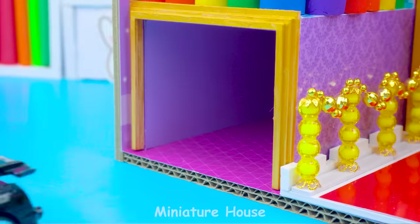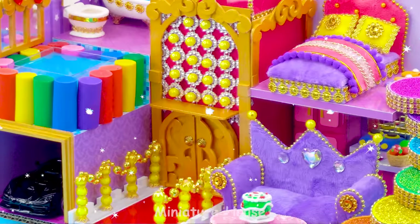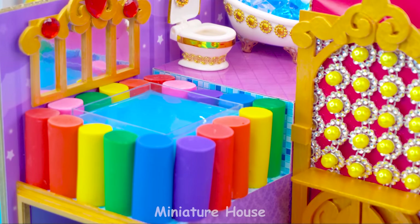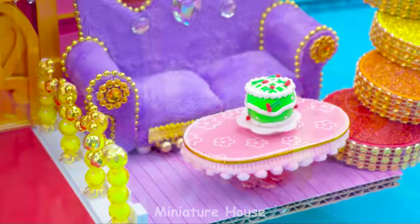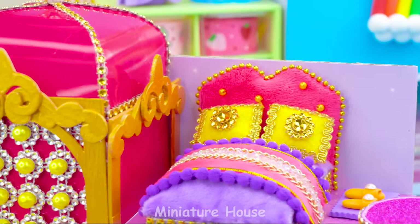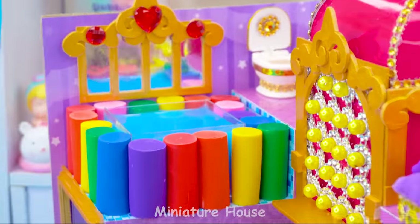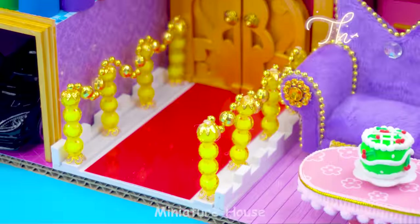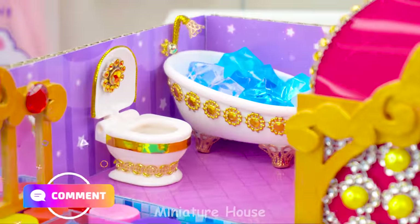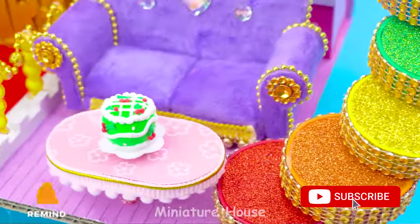Magnificent rainbow staircase. Garage. Build a swimming pool. Wow! The luxury purple dream house is complete. Which room do you like, or which item are you most impressed with? Please leave your answer below in the comment section. Thank you for watching my video. If you have any ideas for your next home, let me know in the comments. Don't forget to like, share, and subscribe to my channel.